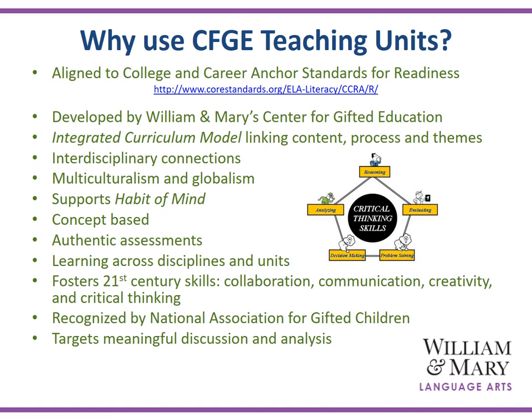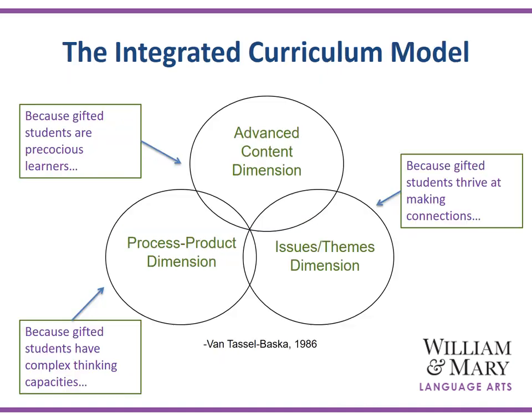Recognized by the National Association for Gifted Children, the Center for Gifted Ed teaching units target meaningful discussion and analysis. The integrated curriculum model is a framework for curriculum design and differentiation in all of the William & Mary units of study. It emphasizes advanced content, higher-order thinking, and connection to overarching themes and issues as the foundation for curriculum development.